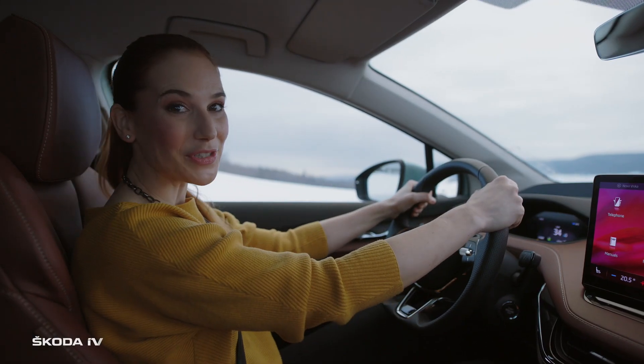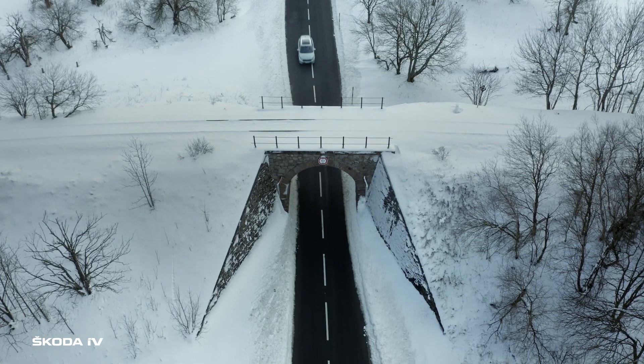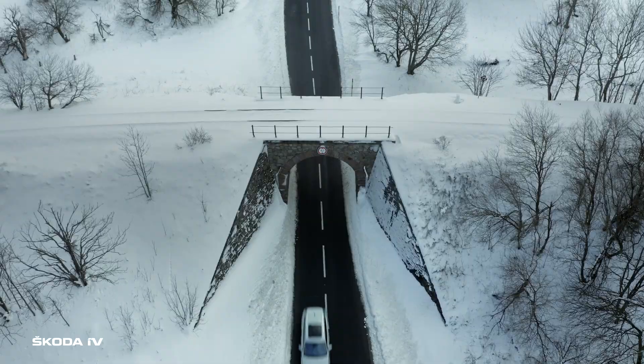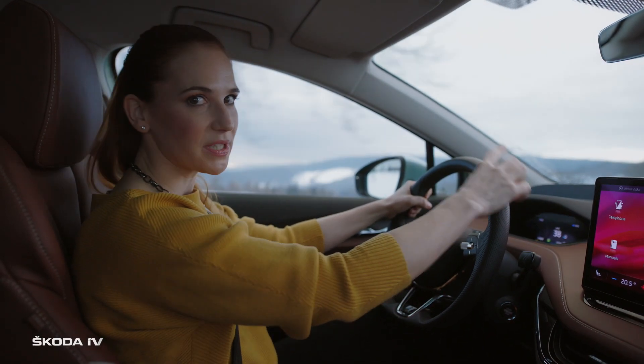Wow, look at the snow — isn't it beautiful? But it can get pretty cold here in the mountains. Fortunately, the ENYAQ IV has a heat pump. In comparison to classic heating, this technology can extend the range by up to 30% in winter.